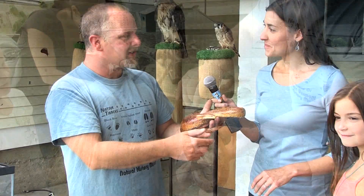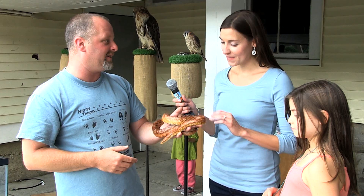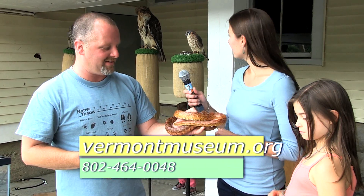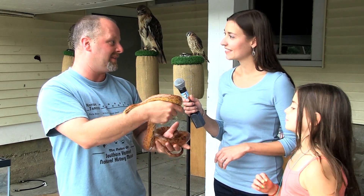So a good turnout today? Yeah, it's been great. You've seen lots of great folks and this snake here has actually been very popular — outperforming the kestrel. It's kind of neat because you're able to let people touch him, which you really can't do with the birds of prey.